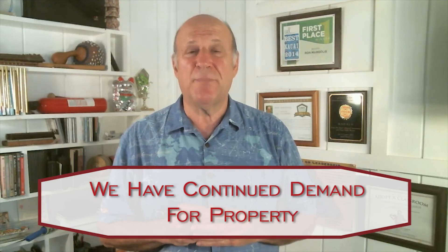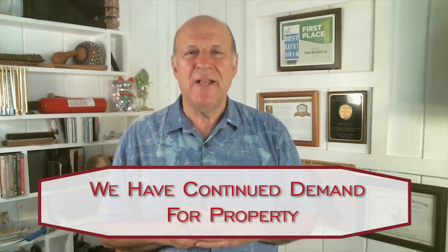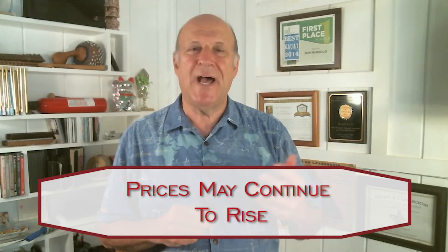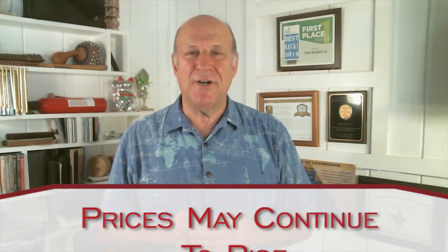So what can we expect in 2018 for the Kauai marketplace? If things continue as they are — and there's no reason to believe they wouldn't — we have continued demand for property. Just like all of the islands of Hawaii, there's a limited amount of housing and a lot of demand, certainly with baby boomers retiring and so much wealth coming from Silicon Valley. Prices are probably going to continue to rise, short of any kind of global event that would deter that.